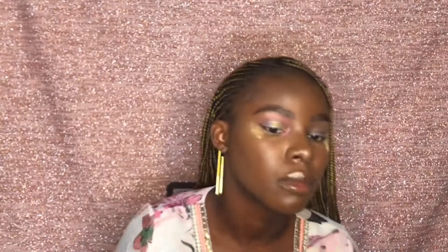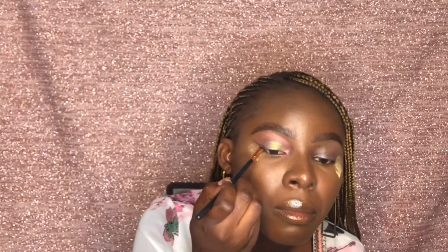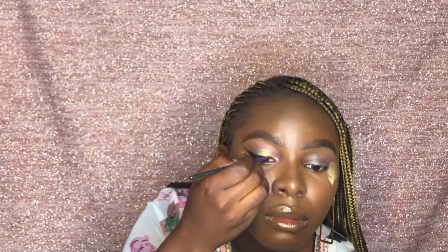So I'm just going to be using the last color, which is the pink, in my tearduct area. Oh my god. So I'm just going to be applying gel like this. This is like a festival look, you know — Coachella. I'm also applying some mascara to my bottom lashes.